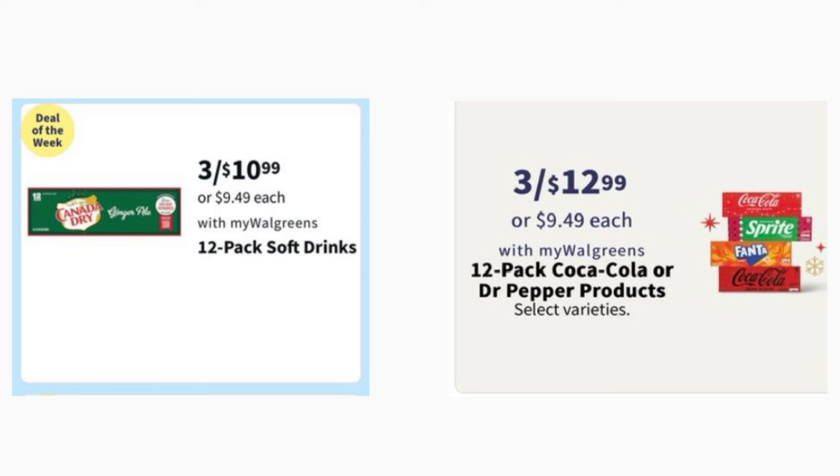We have a couple of drink deals this week. Select 12-packs are 3 for $10.99, and Coca-Cola and Dr Pepper products are 3 for $12.99 — cheaper than this week. We still have a $1 digital coupon for Dr Pepper or Canada Dry, which could bring it to 3 for $9.99 or 3 for $11.99 depending on which you choose. You can also use Walgreens Cash or Register Rewards to pay.